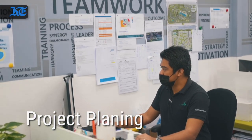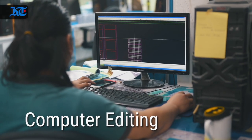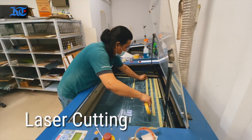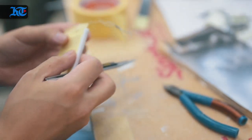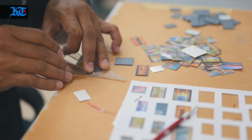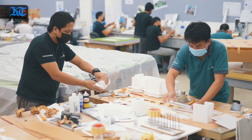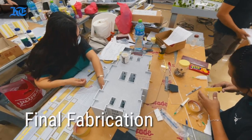We are a specialized model making company. Our production starts with a project manager who is an experienced architect. Then it goes into computer editing where we break down the project into smaller pieces, then to cutting through our laser machines. We cut it into smaller elements which go to painting to apply the finishes, colors, and textures.